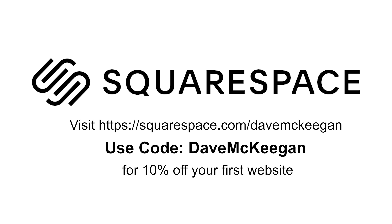See how Squarespace can improve your business today with a completely free trial by using my link in the description down below, and if you use the code DAVEMKEEGAN at checkout, you'll receive 10% off your first purchase.